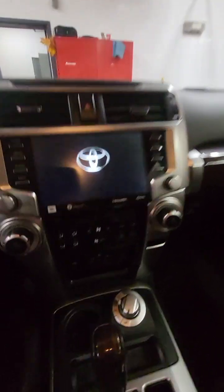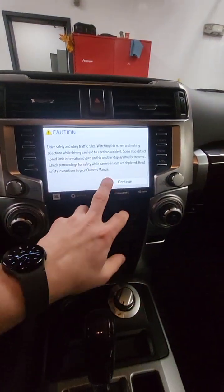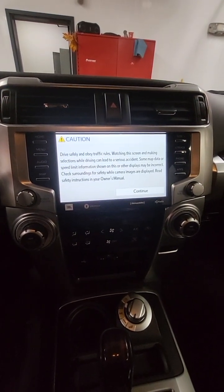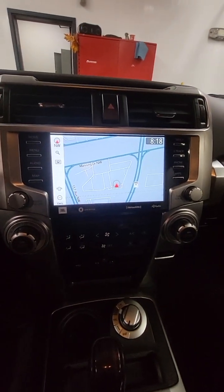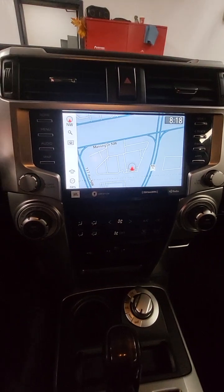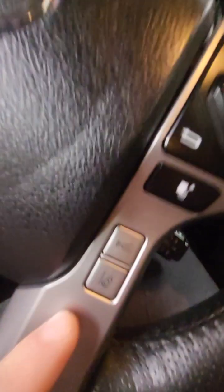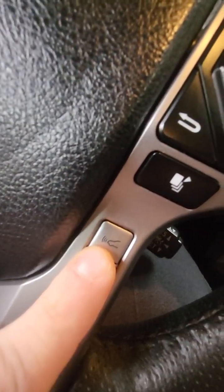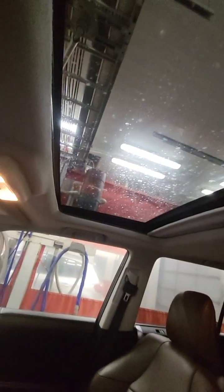It does come with cooled seats as well as heated seats. The heated steering wheel is included in this bad boy. You'll have navigation included as well with Apple CarPlay and Android Auto. It has lane assist — the camera right up top will read the lines on the road to keep you in the lane, and it'll also emergency brake for you, as well as have adaptive cruise control, which is very handy. You've got your sunroof up there as well.